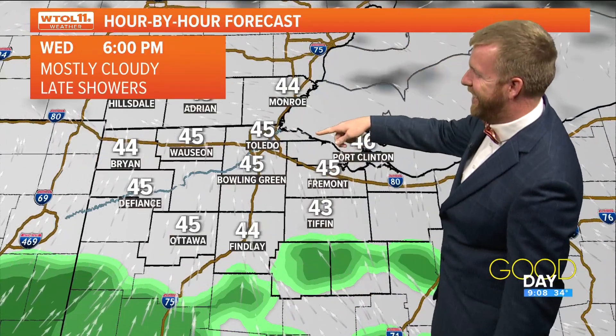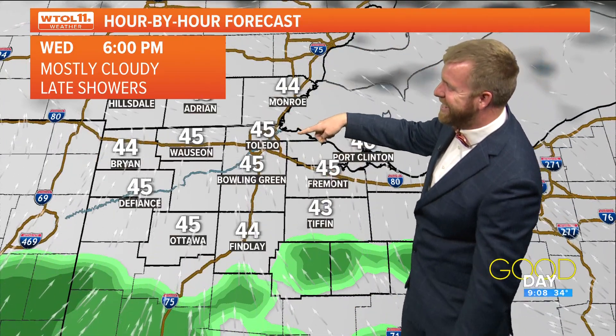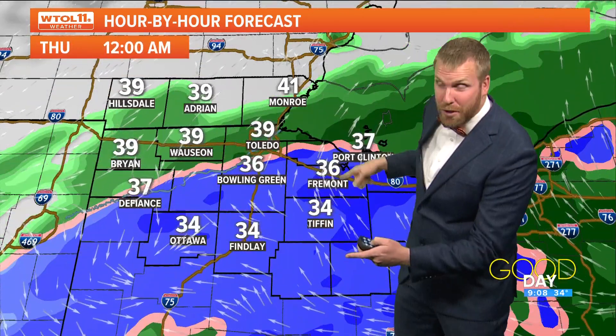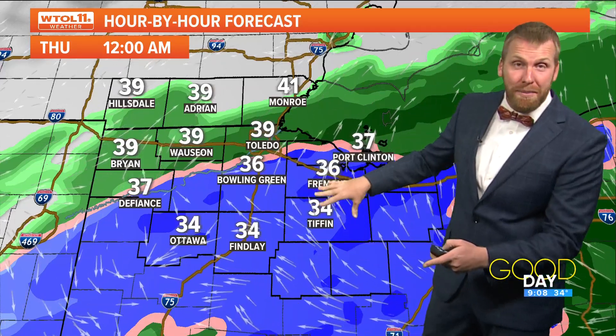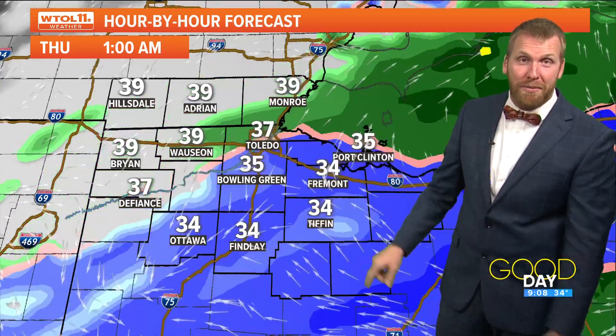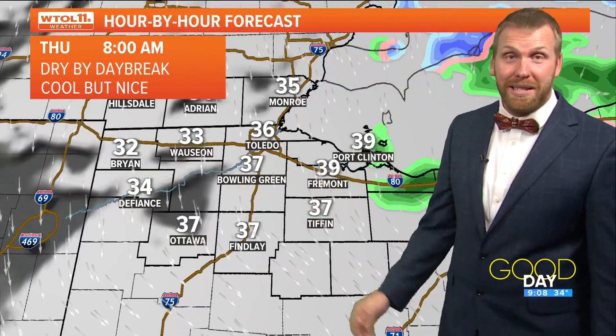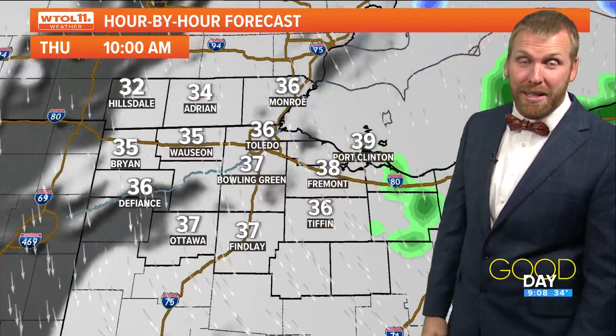45 degrees in Toledo by this evening. Showers moving in as we head overnight, so most of the day is dry. You will see we'll switch over to some snow, but this snow is going to be melting as it comes down — temperatures above freezing for you. And then as you keep rolling through, you're going to see the rain out of here by daybreak tomorrow.